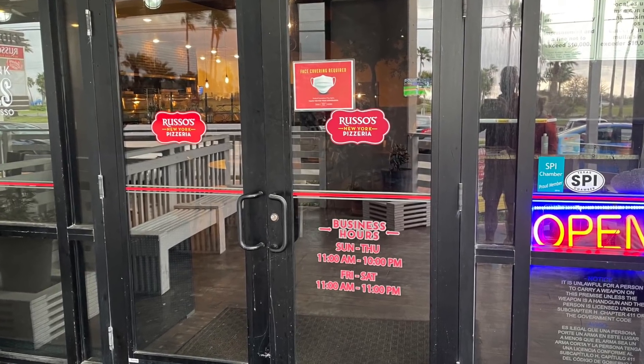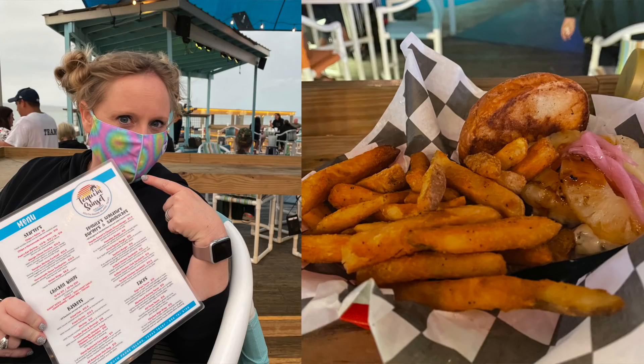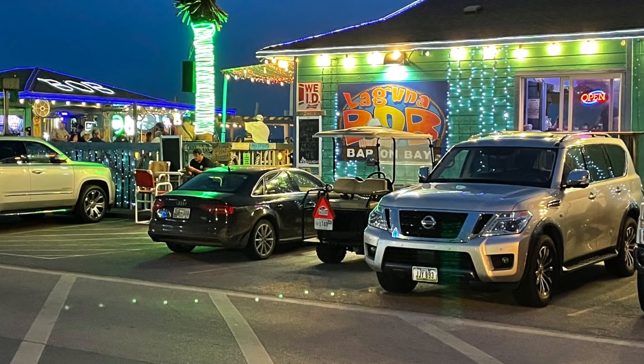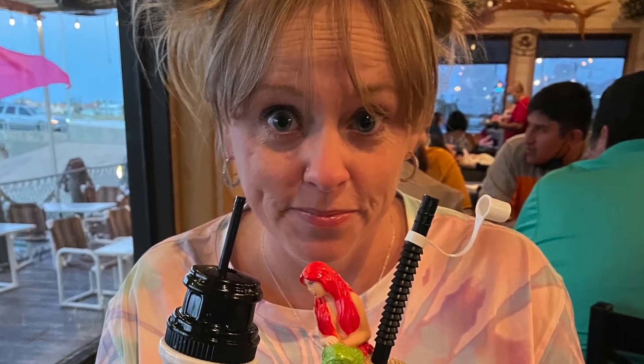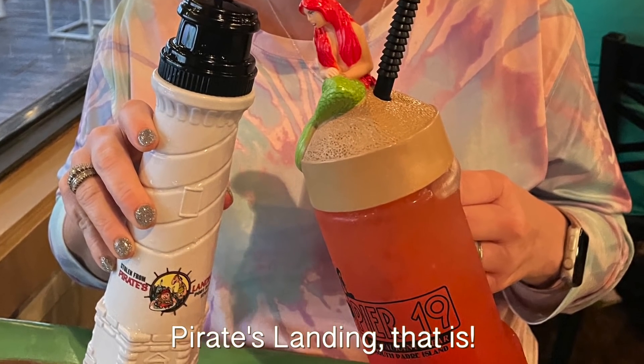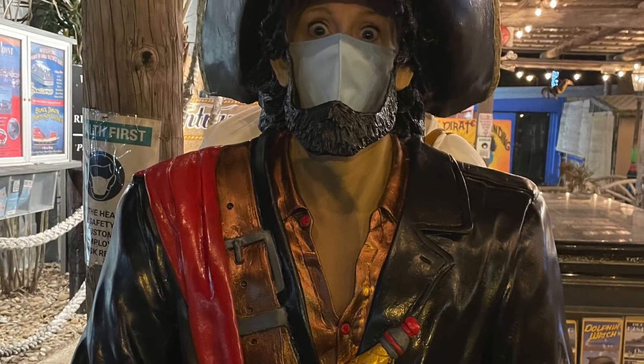Other restaurants we really liked: Russo's, which is an Italian slash pizza place with amazingly good pizza. Tequila Sunset was pretty amazing. Driftwood was a really fun bar with hammocks and nice things right on the water. There's also Laguna Bob's, which is really good, and Pineapple Ninja, which is a great food truck, plus taco trucks around. We also went to Pier 19 in Port Isabel — the food was adequate, but if you're traveling with kids it's very fun: outdoor area by the bay with pirates and things. Don't expect outstanding food, but it's entertaining for families.